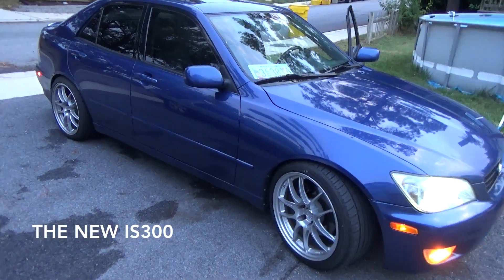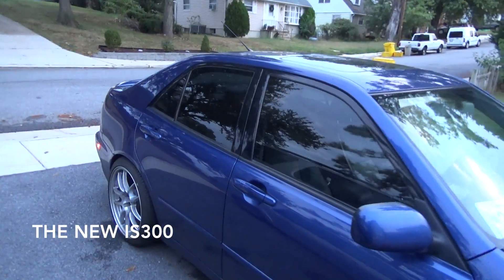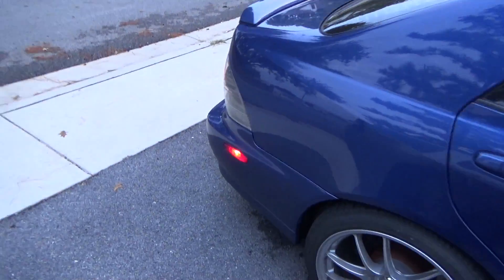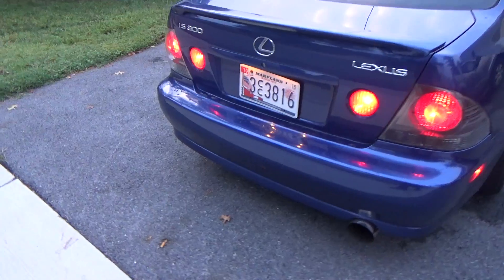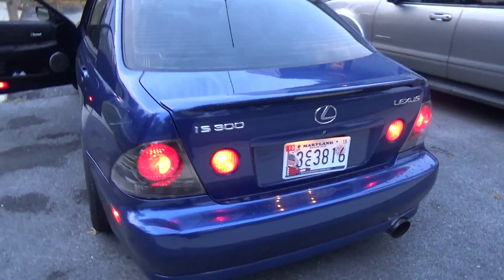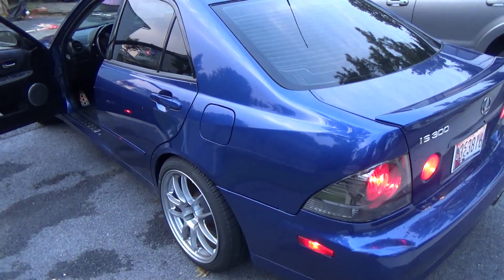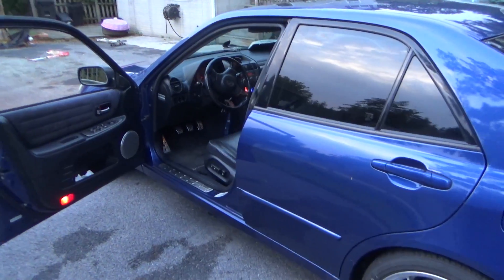Hey, what's up YouTube — want to show you guys a new car, a Lexus IS300. I'm officially done with DSMs, tired of the unreliable car. I wanted a car that I can actually drive. I'll also admit that I completely regret selling the four-door Supra, so here we go — this is going to be four-door Supra version 2.0.